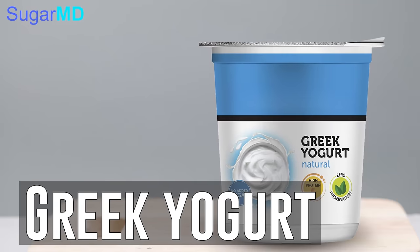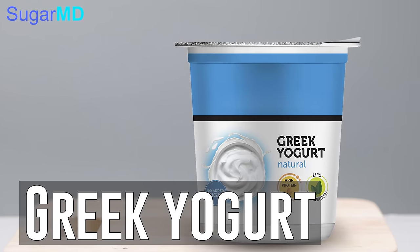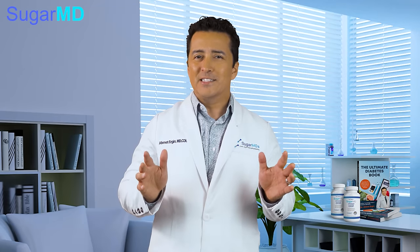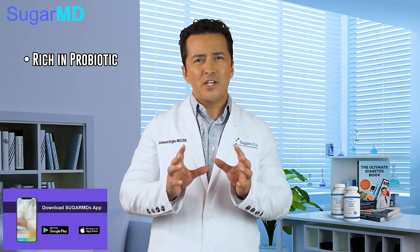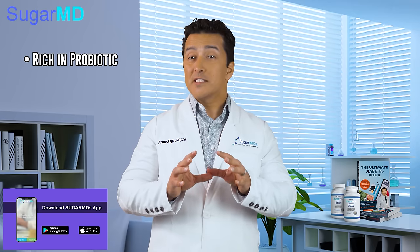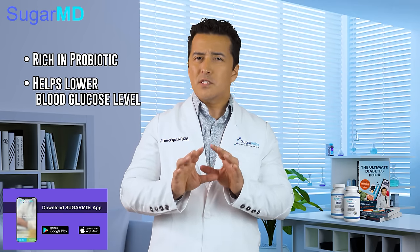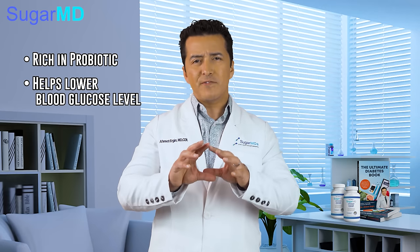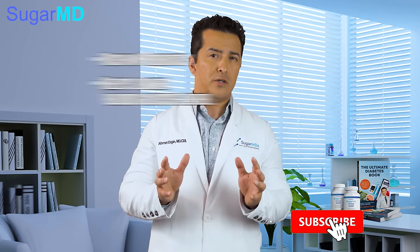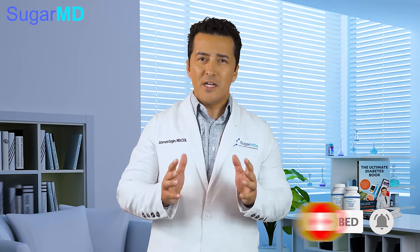Next on the list: Greek yogurt. It seems yogurt is linked to every health benefit possible — and that includes diabetes. Yogurt is rich in probiotics and the good bacteria, and it's extremely beneficial. It overall lowers your blood sugar levels. Just pick a plain yogurt over the flavored ones because the flavored ones contain a lot of sugar. The plain yogurt is boring and unappetizing, but you can get creative with it.